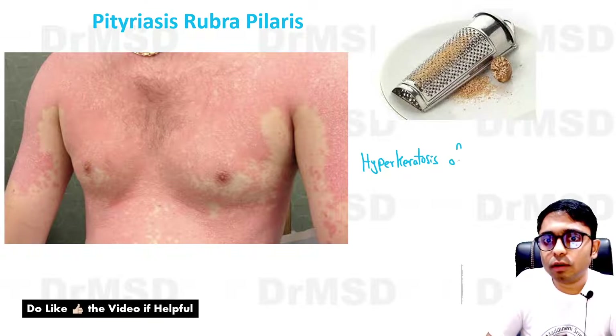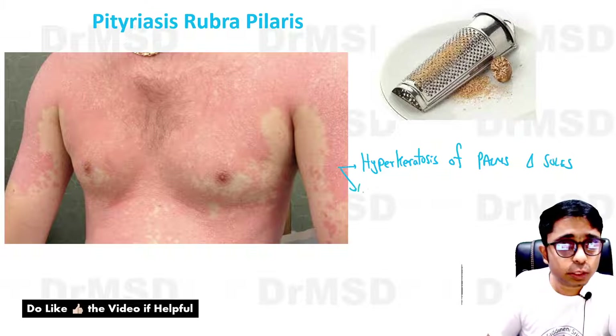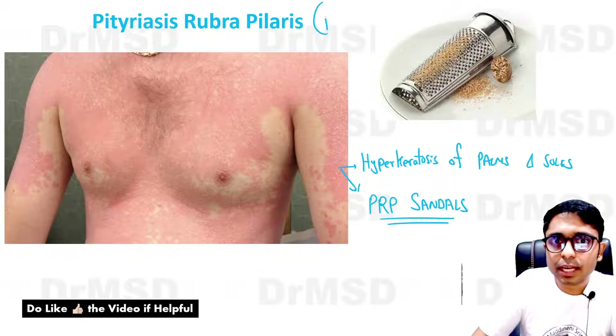Hyperkeratosis of palms and soles — and specifically, if there is thickening of the soles, in Pityriasis Rubra Pilaris patients it is called PRP sandals. PRP of course stands for Pityriasis Rubra Pilaris.